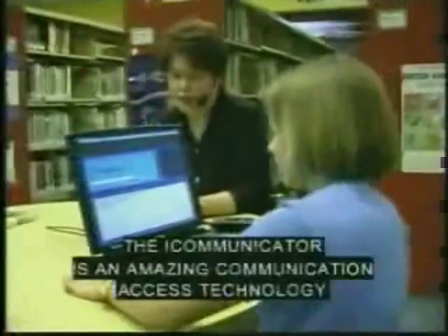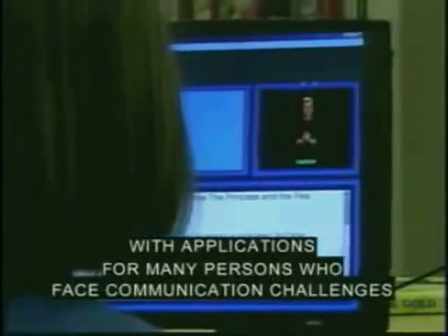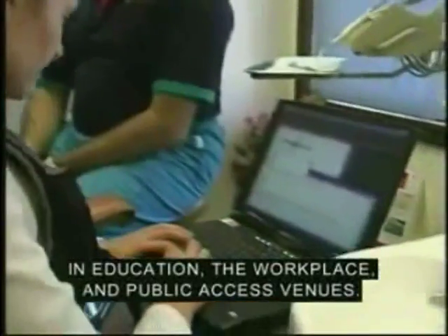The iCommunicator is an amazing communication access technology with applications for many persons who face communication challenges in education, the workplace, and public access venues.